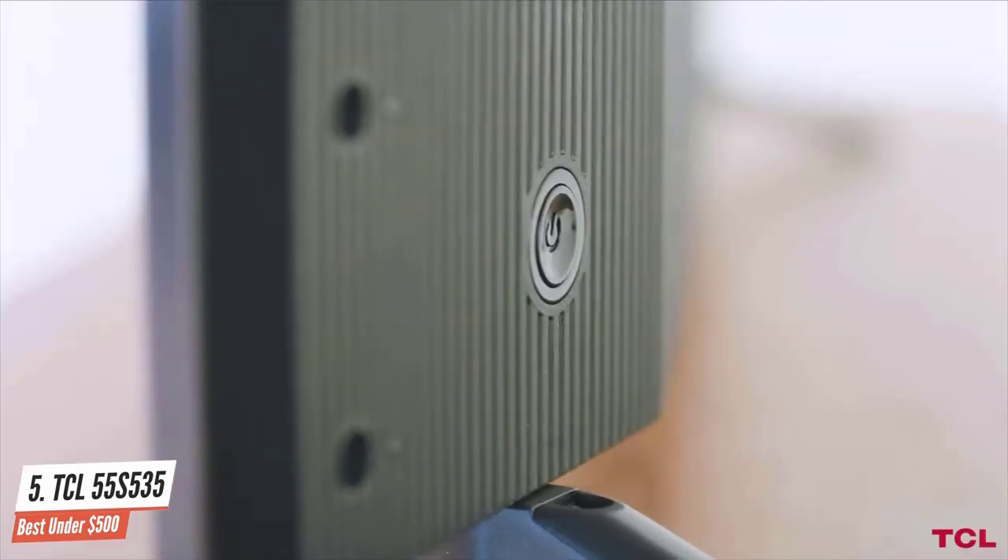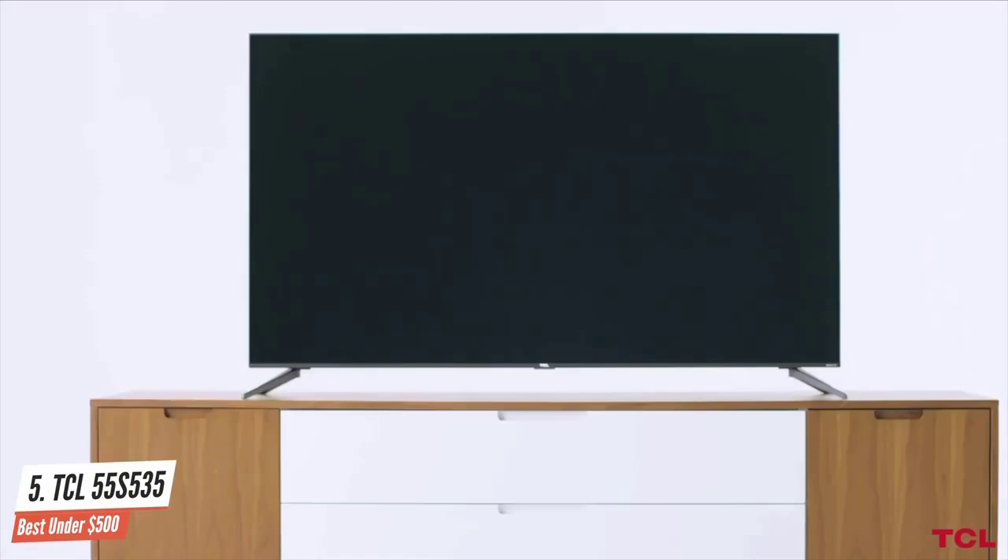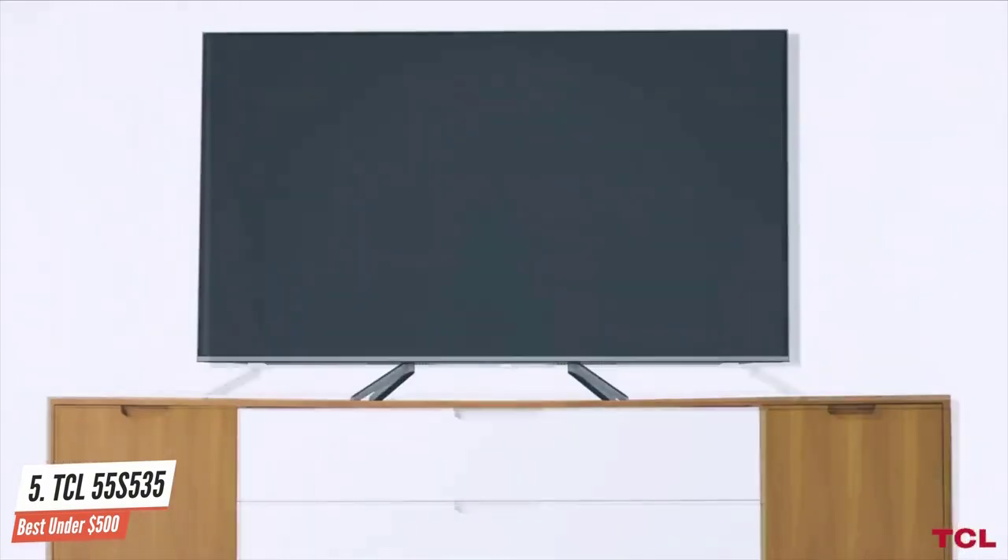The TCL 5 Series has a good design. It's an improvement over the TCL 5 Series S525 of 2019 because it has thin bezels and a new design on the back. This TV also has new feet that include cable management, which is a nice addition.